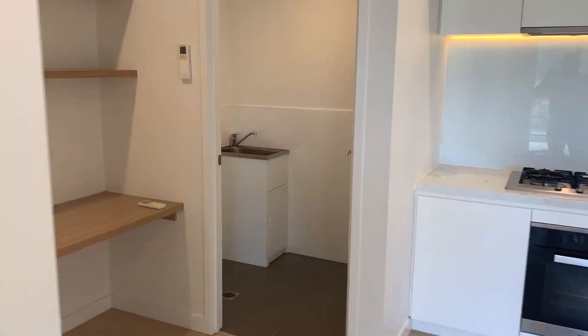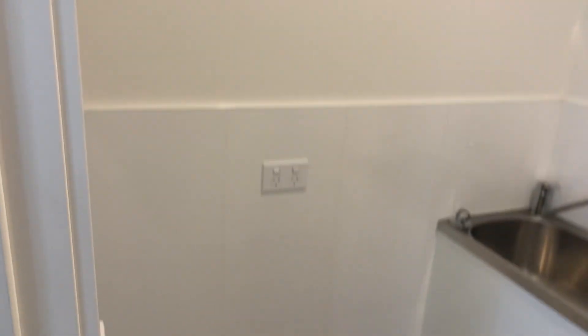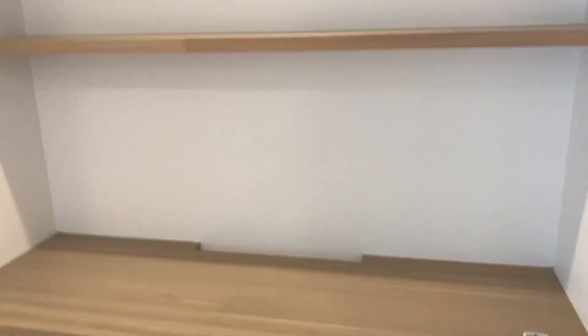Back towards the kitchen, and just off to its right is a full size laundry with a trough and space for a washer and dryer. There's additional space behind the door if you're wanting any storage facilities, plus a desk or library area.